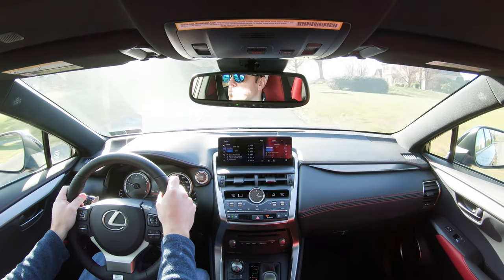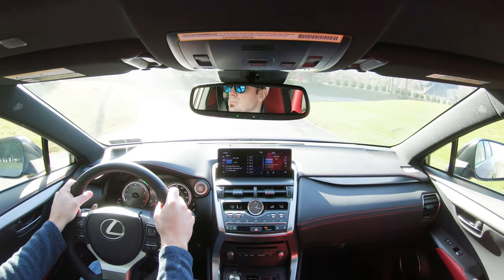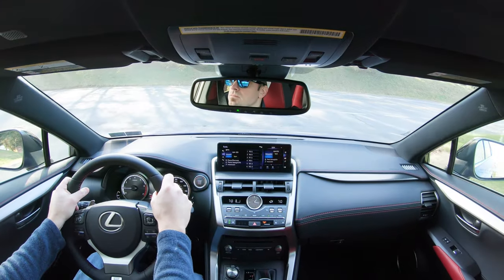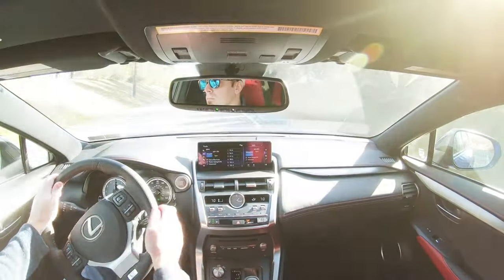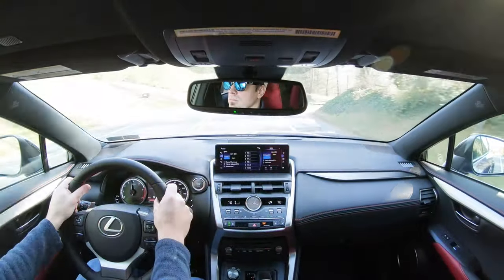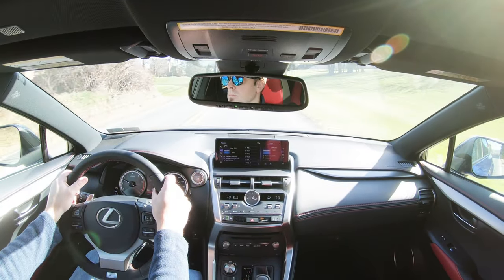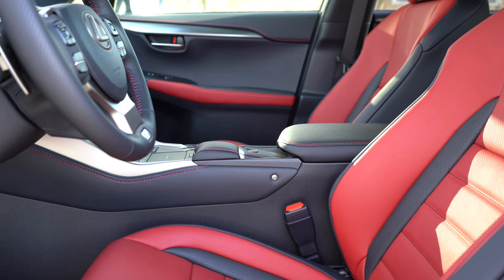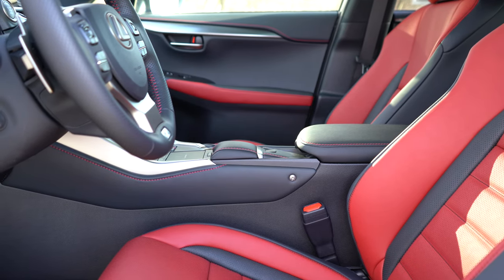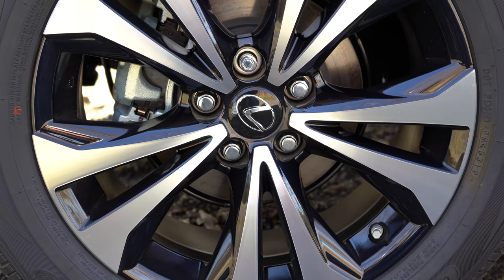Dynamic radar cruise control monitors the vehicle ahead on the highway, slowing and speeding up automatically. Optional blind spot monitoring with rear cross traffic alert is highly recommended. Front and rear parking sensors are an option for $535. Standard safety equipment includes front, side, and side curtain airbags, plus driver and passenger knee airbags — something not all manufacturers include standard. LATCH anchors for rear child seats and a tire pressure monitoring system round out the safety features.